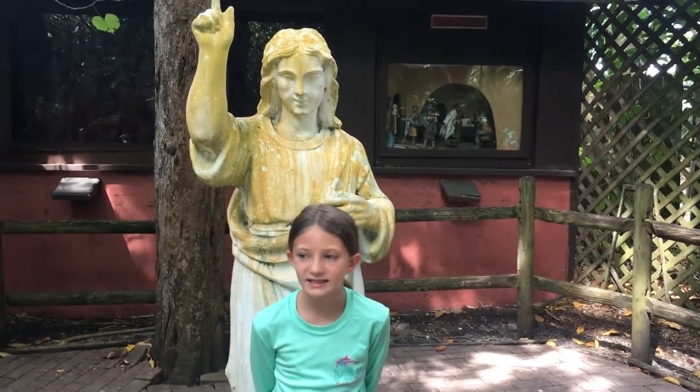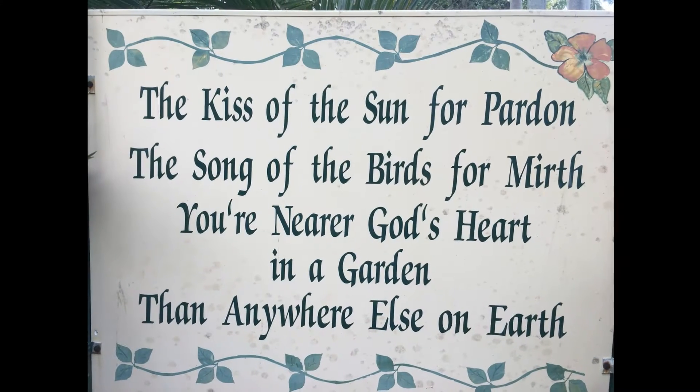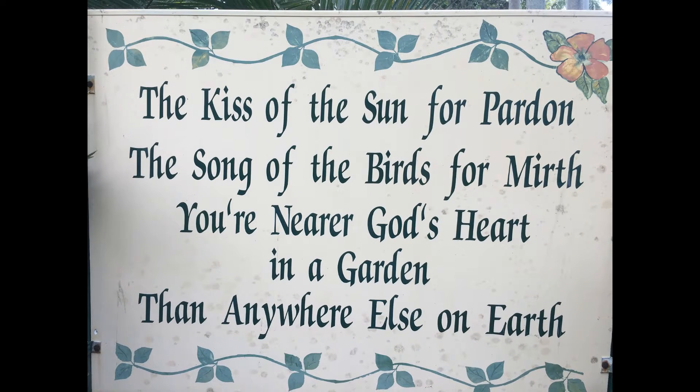This is the Garden of Christ. It tells all the stories of Jesus. "The kiss of the sun for pardon, the song of the birds from earth — you're nearer God's heart in a garden than anywhere else on earth."